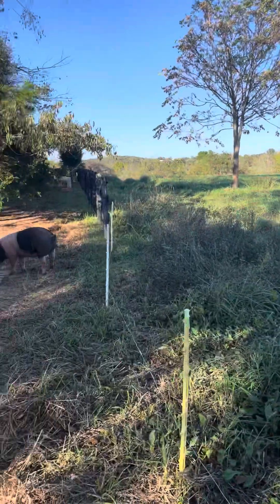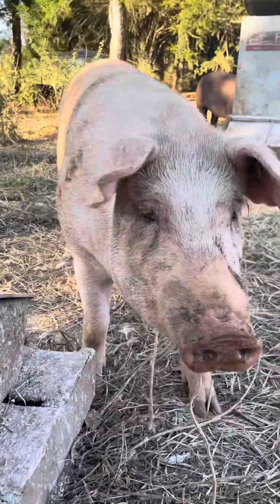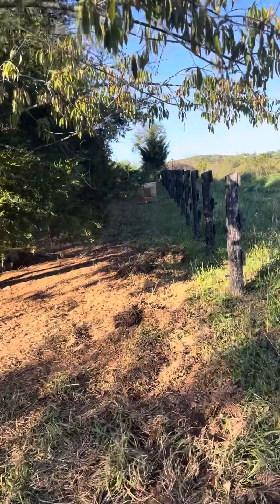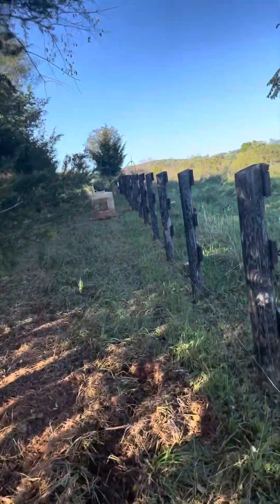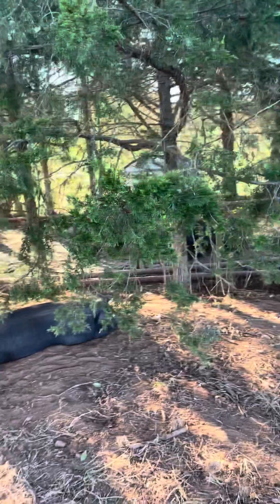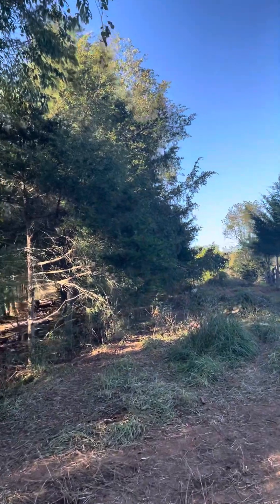I wanted to talk to you all about turkeys actually — pigmies aren't turkeys but they're cool. One thing I wanted to explain and make sure everyone knows is about our neighborhood deliveries. We've rescheduled those for November so that they all happen the week before Thanksgiving, and that way you don't have to have freezer space to get a turkey from us.